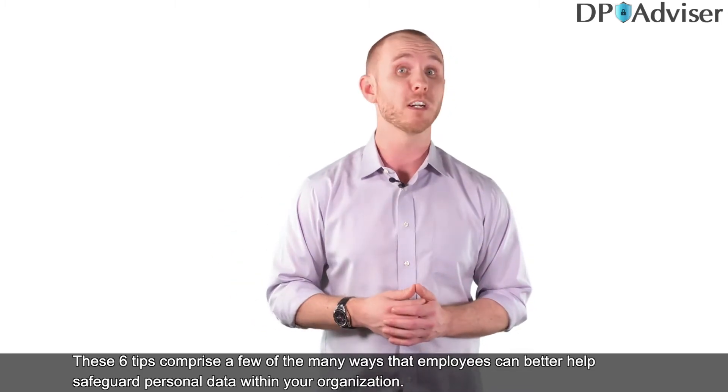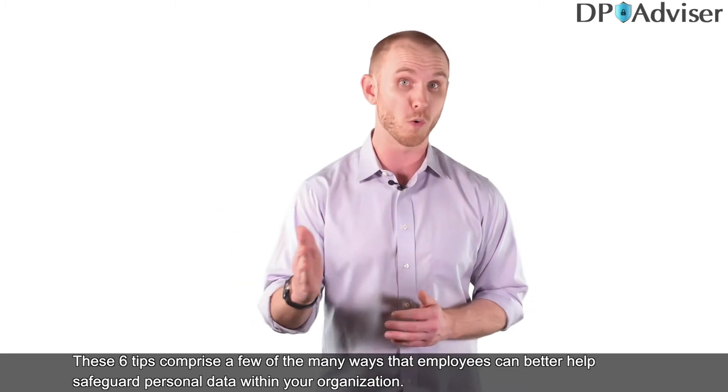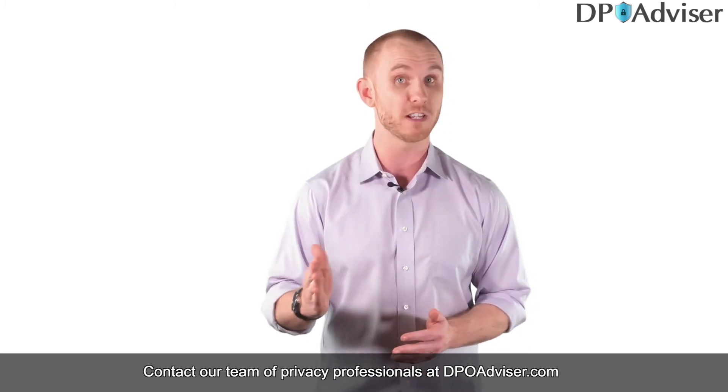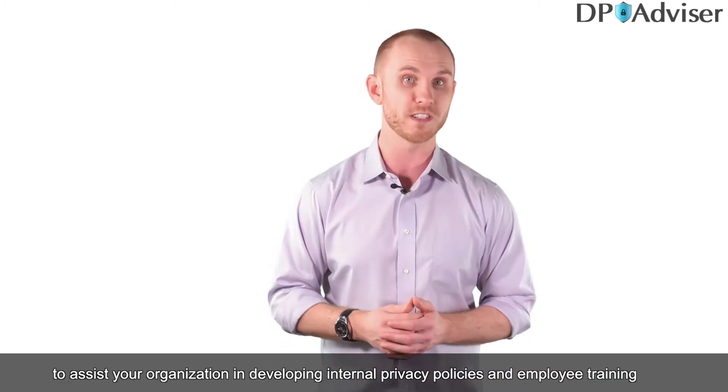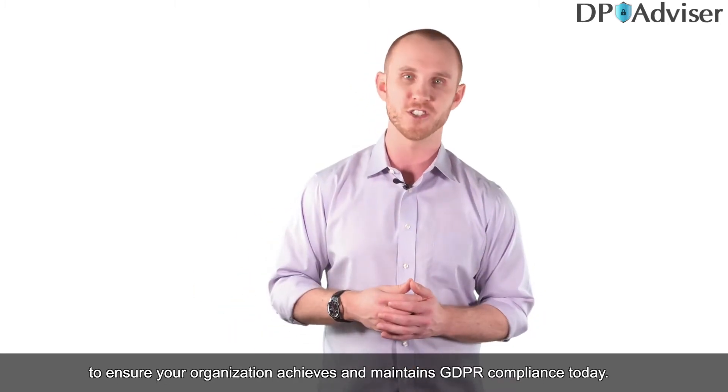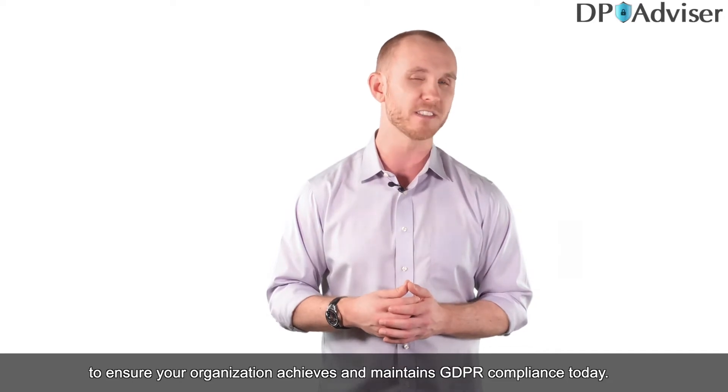These six tips comprise a few of the many ways that employees can better help safeguard personal data within your organization. Contact our team of privacy professionals at dpoadvisor.com to assist your organization in developing internal privacy policies and employee training to ensure your organization achieves and maintains GDPR compliance today.